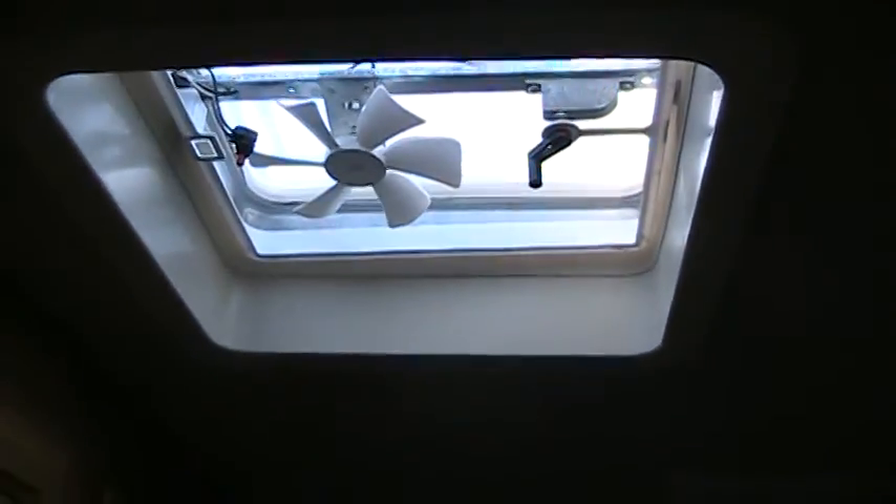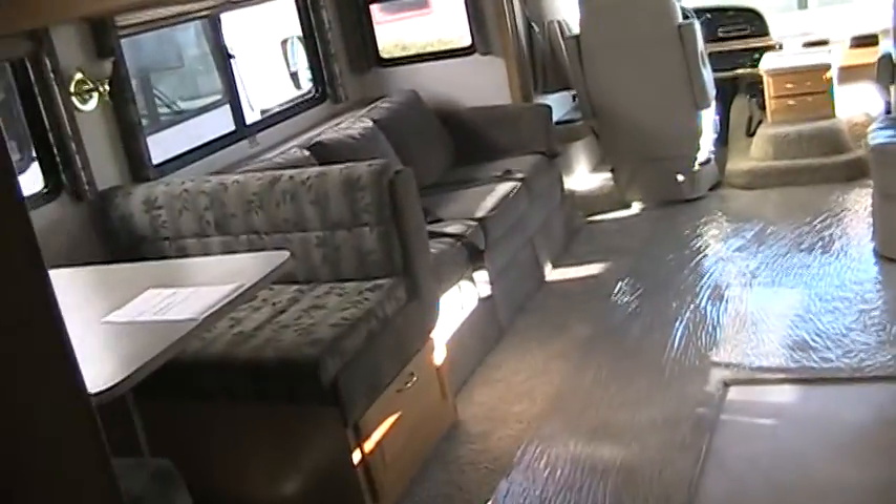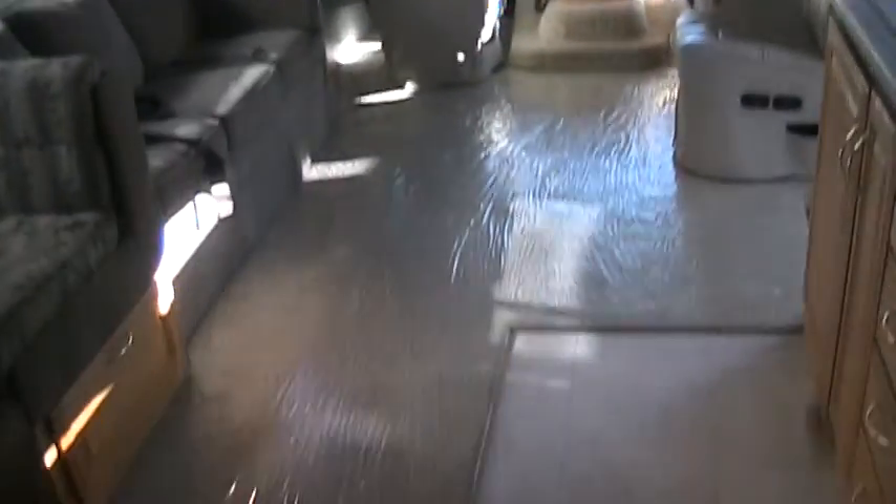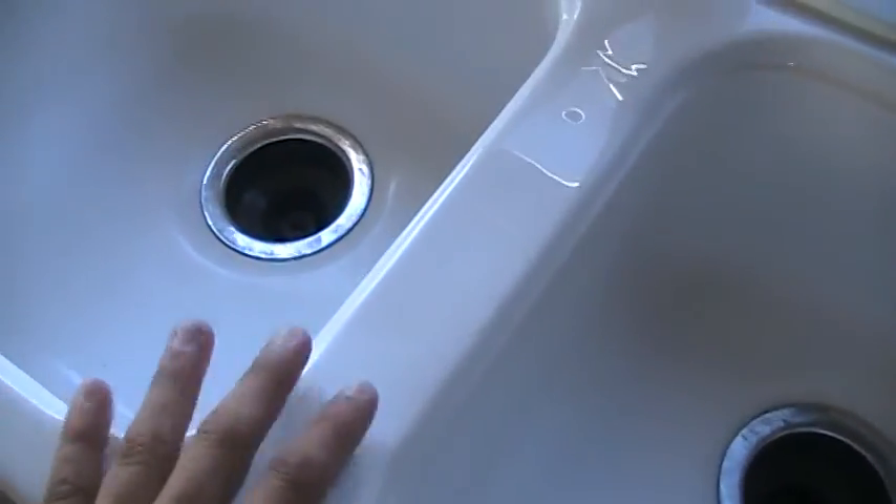Taking you into the bathroom — power-vented fan in the bathroom. Like I said, no smells, no water leaks, no damage. The carpets are in excellent condition, the linoleum looks great, countertops, sinks — everything's just in good condition.